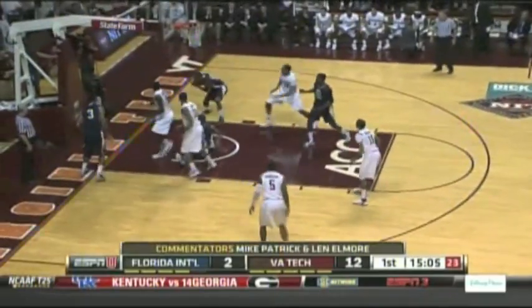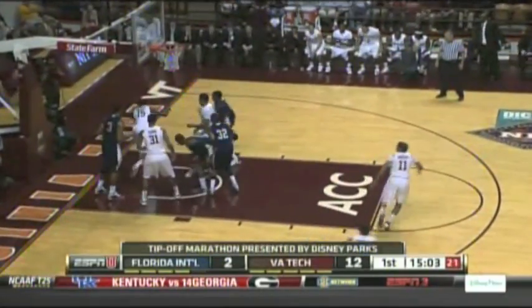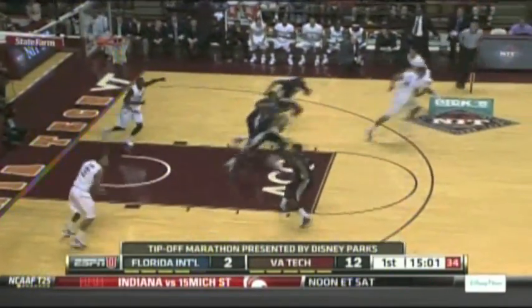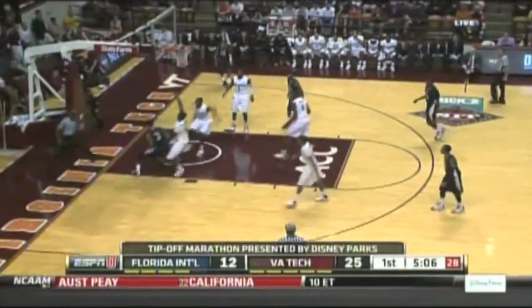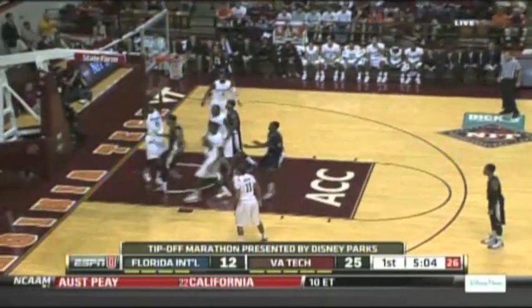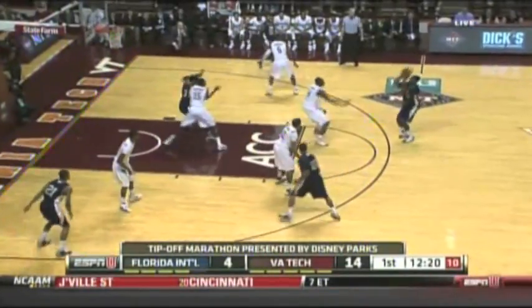They would go on a 12-0 run, and someone forgot to tell Florida International this was a block party. Davila blocks it once, twice, then CJ gets in on the act — Barksdale blocks it away. Hokies rolling.